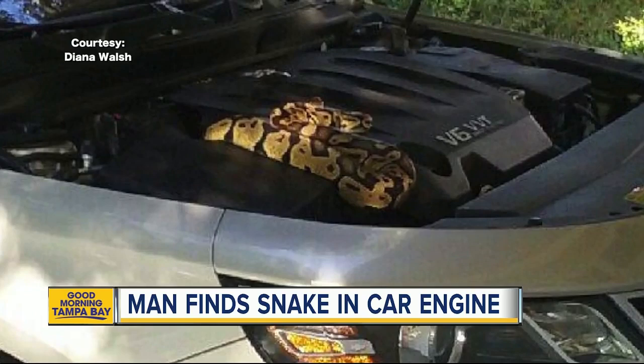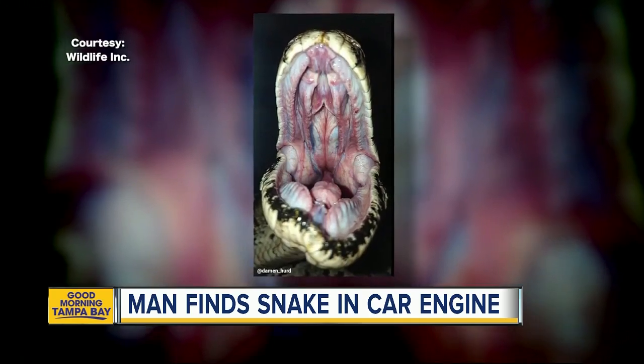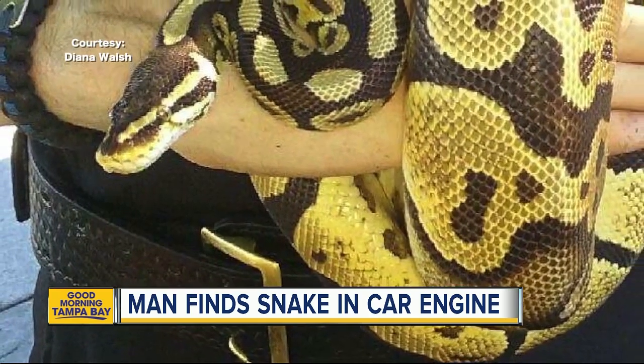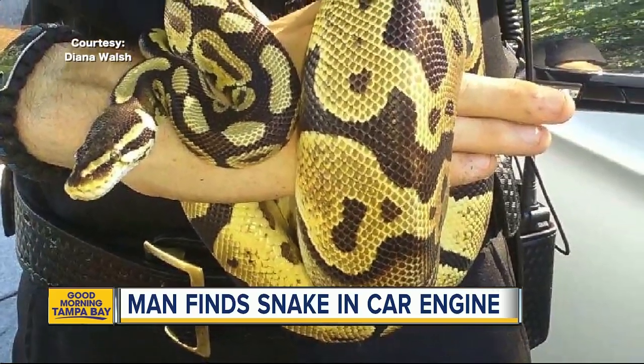It was a little stressful. When they hear the word python, they think of Burmese pythons, which are invading the Everglades right now. But this three-foot snake hiding under the hood is a ball python — friendly, non-venomous snakes that are often kept as pets.